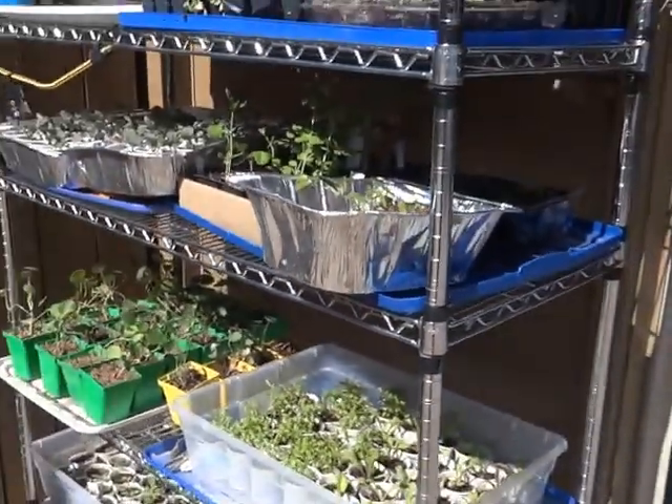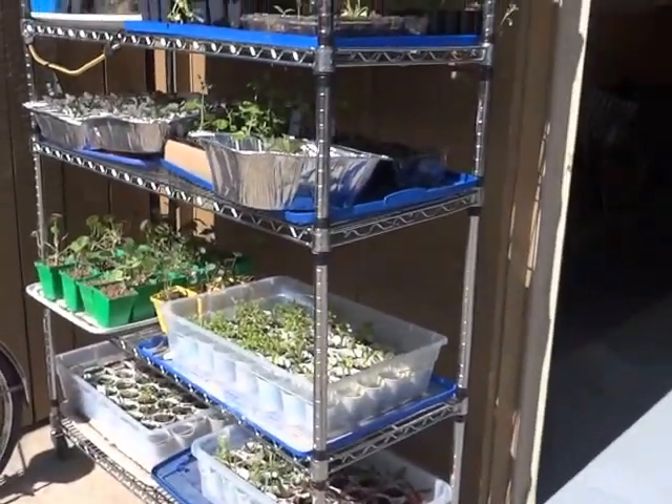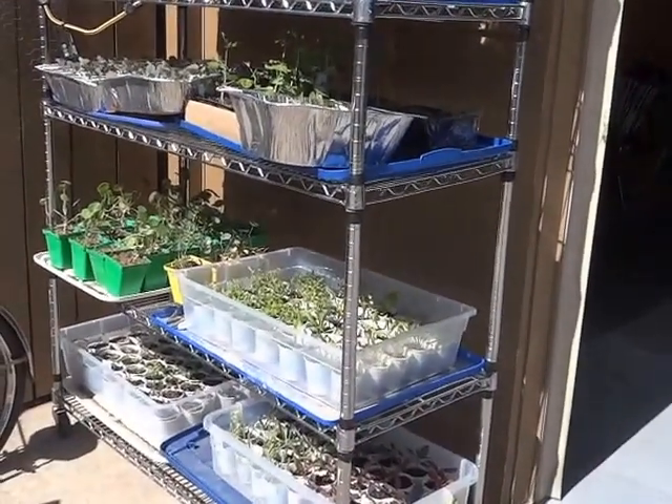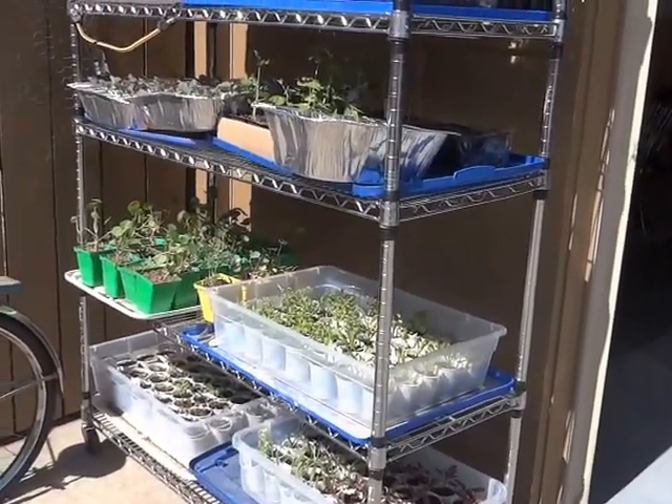That's it for my seedlings. Thanks for tuning in and have a great, great day. Thank you for visiting my channel.